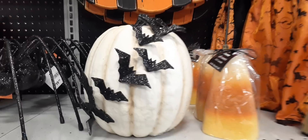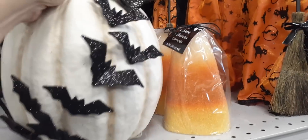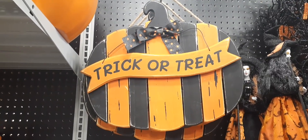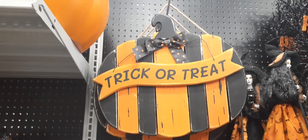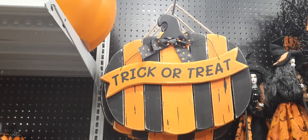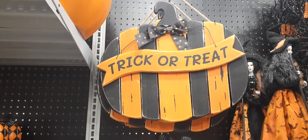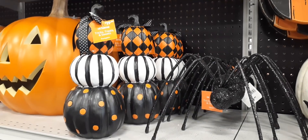Look how cute this candle is — $8.99 and it is an LED candle, which is even better. Then you have this really cool pumpkin with the bats, very light, $24.99. We also have this gorgeous orange and black pumpkin — loving the trick-or-treat applique and that ribbon with the orange and black polka dots, very cute. I do not know how much it is, I apologize.